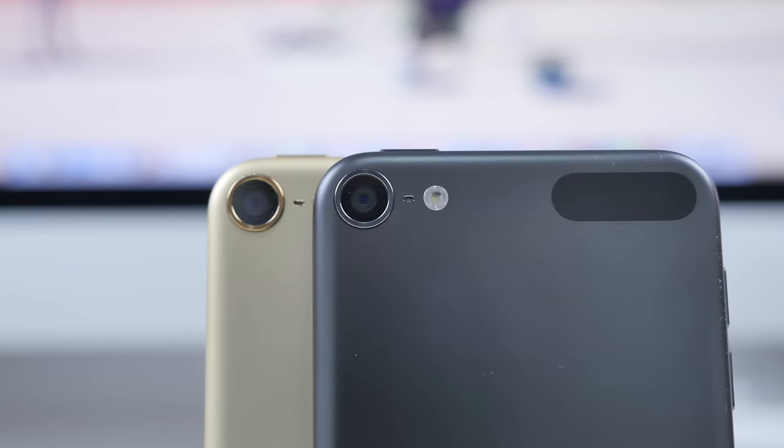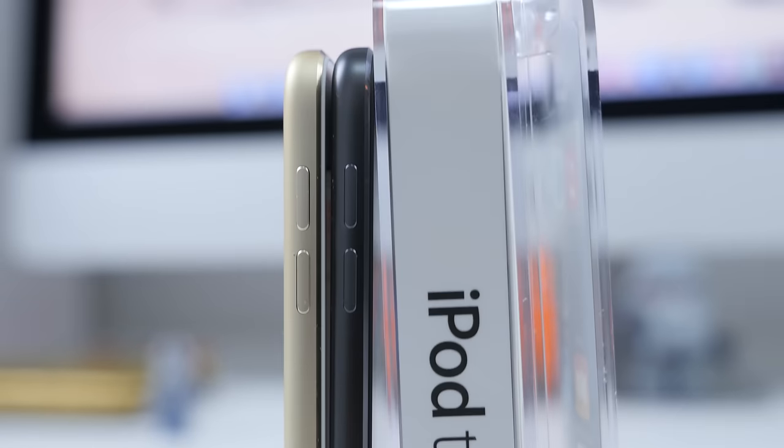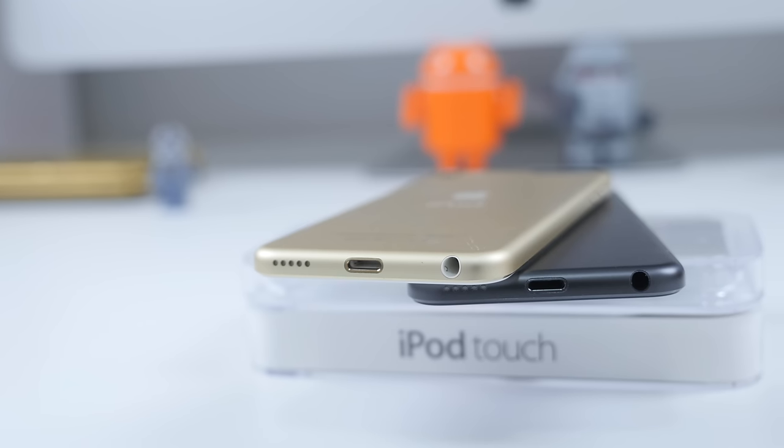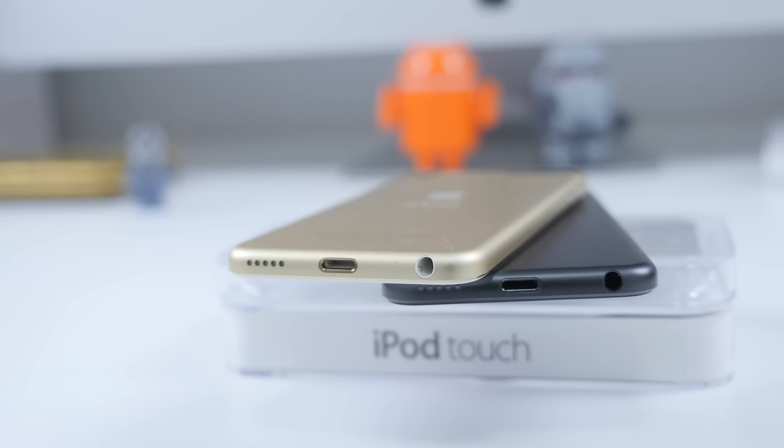A lot of people will say that white iPods or white iPhones are for girls whereas the black is the manly thing to get. I think that's absolute rubbish. I think it just really depends on what color preference you prefer, and hopefully this video will shed some light and sway you in one of the directions.